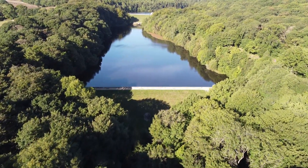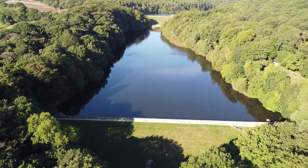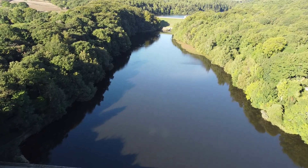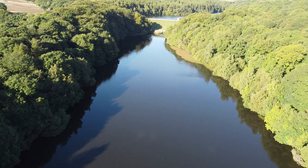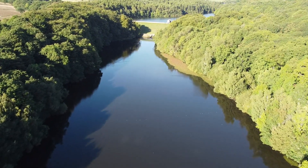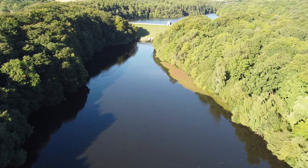The reservoirs at Linnacre in the Peak District are three distinct lakes all linked together. They were built between 1855 and 1904 and between them they hold over 240 million gallons of water. The reservoirs were built to supply water to the nearby town of Chesterfield.